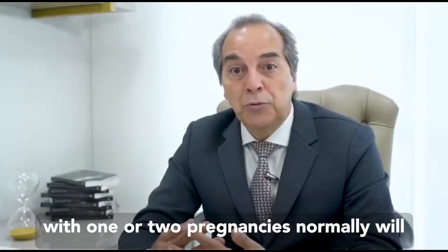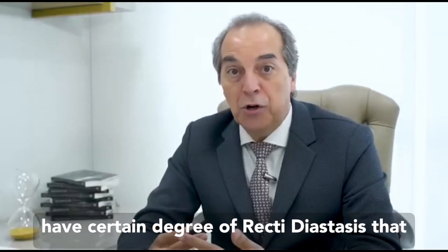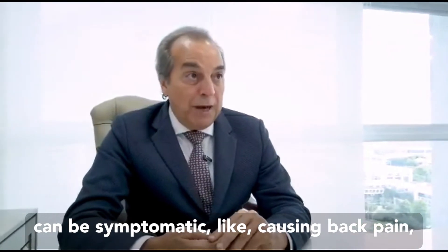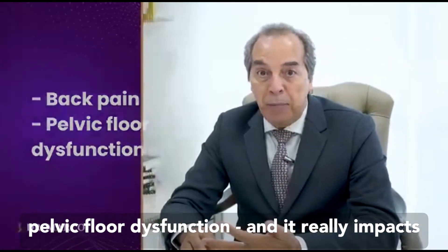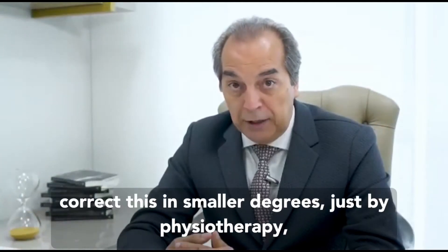Women with one or two pregnancies will normally have a certain degree of diastasis recti that can be symptomatic, causing back pain, pelvic floor dysfunction, and it really impacts your daily life. There are different ways to correct this.